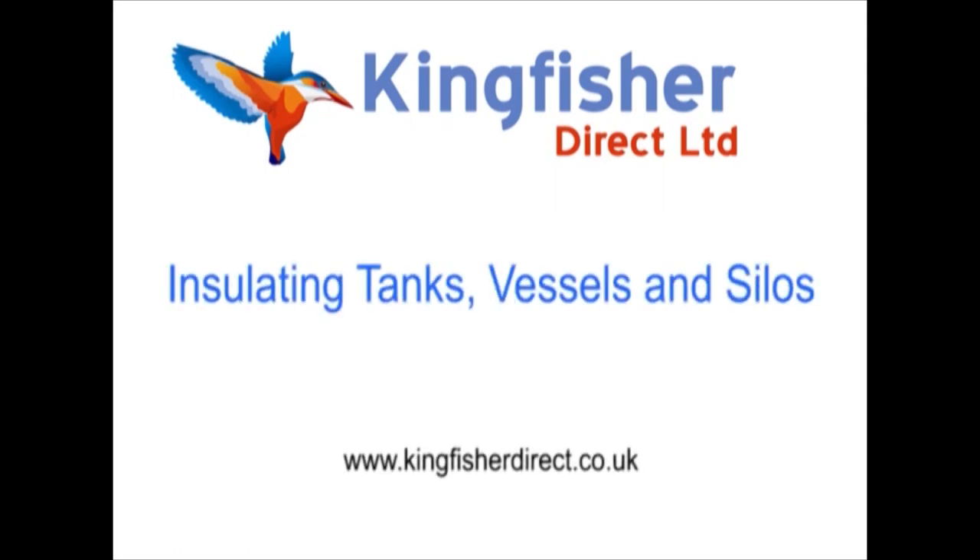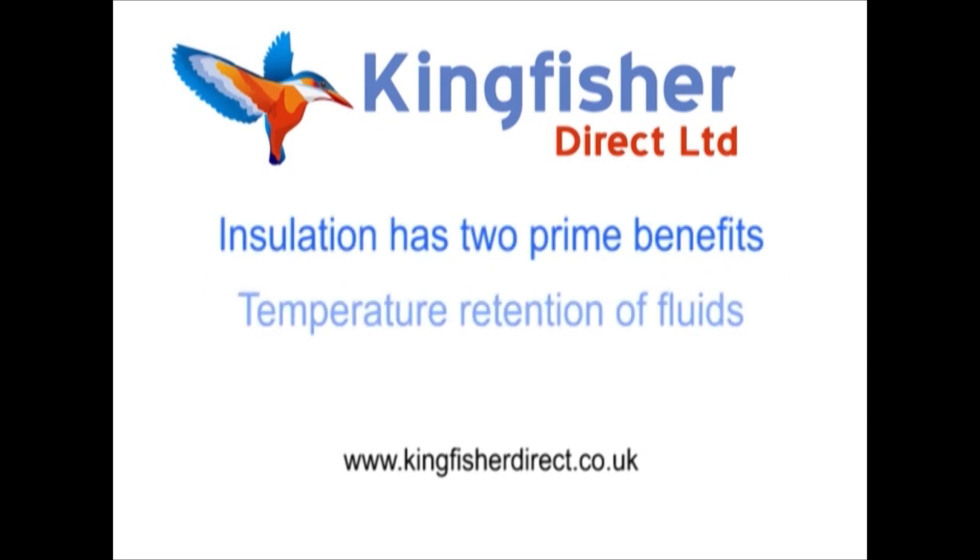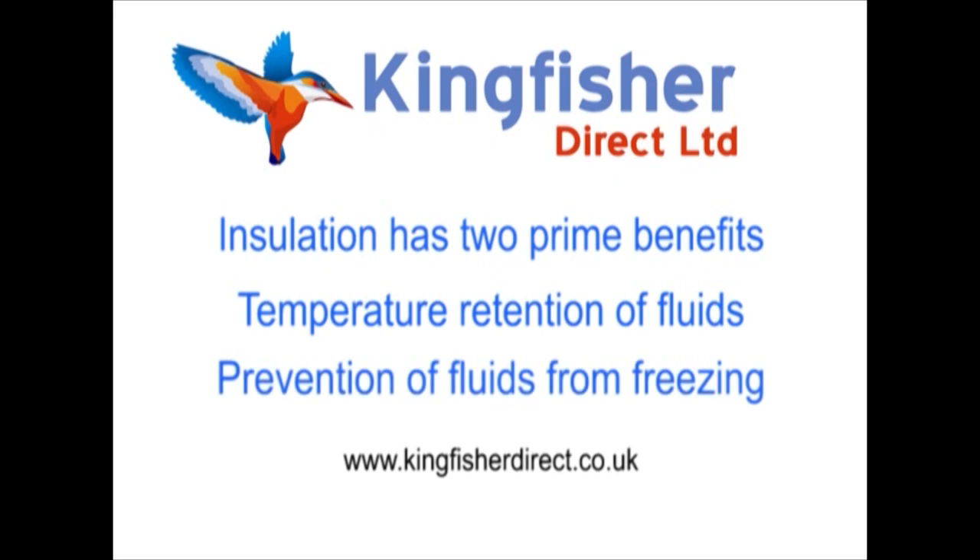Insulating Tanks, Vessels and Silos. Insulation has two prime benefits: temperature retention of fluids, and prevention of fluids from freezing.